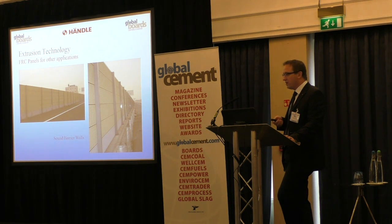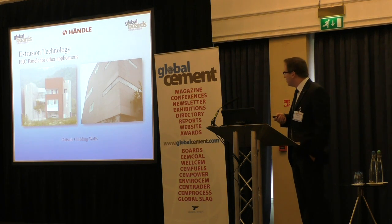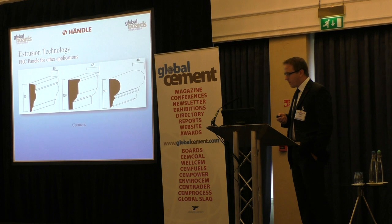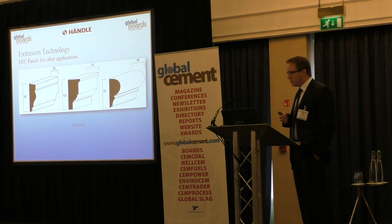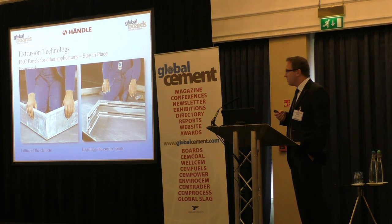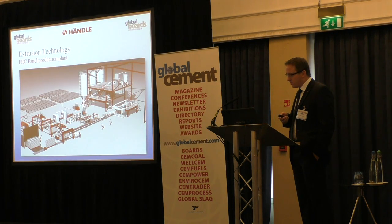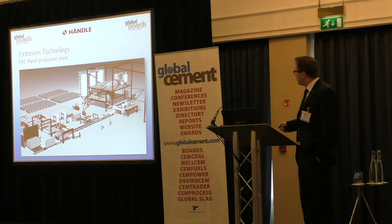This is a very well-established and good market for our clients in China. They are also using FRC panels for outside cladding of buildings. It is also possible to make cornices with continuous extrusion. And here again an example of the stay-in-place formwork. Here you can see a nice overview picture of a complete plant installation.